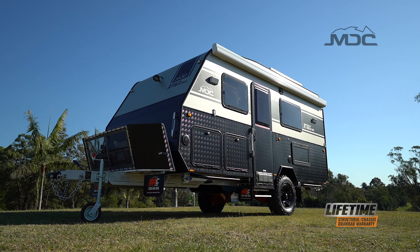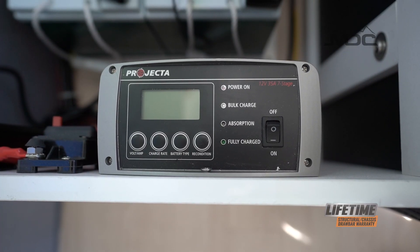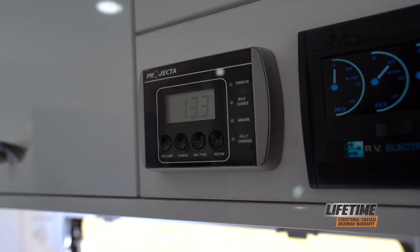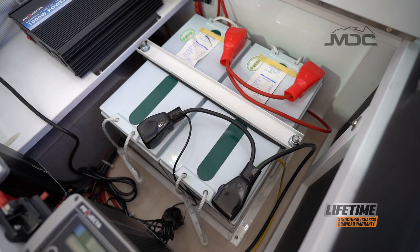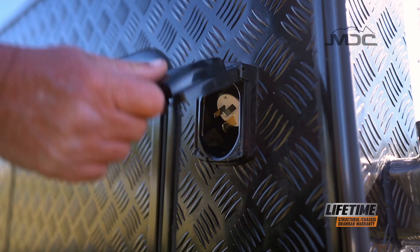Running your caravan from a generator or mains power is well taken care of with the seven stage Projecta charger, which is guaranteed to take the best possible care of the two 100 amp hour batteries. Simply connect up via the external power socket.